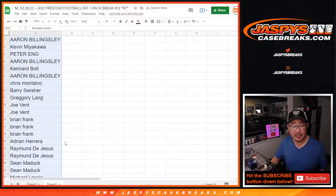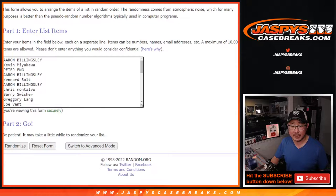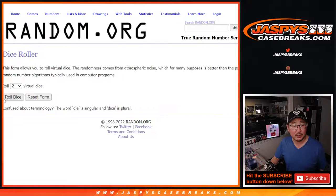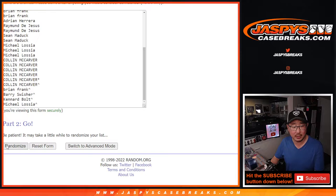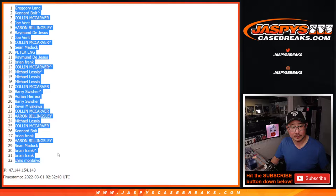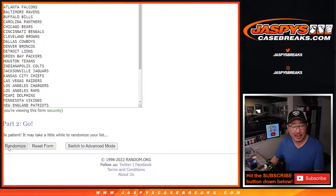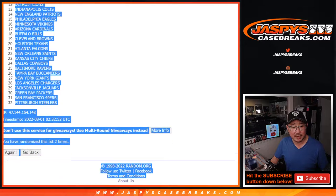Now let's gather everybody's names for the second dice roll, where we're going to do the pack break itself. There's all 32 spots, all 32 teams. Let's roll it, let's randomize it. Snake eyes — two times, easy. One and two, the left eye and the right eye. Bears down to the Steelers after two rolls.